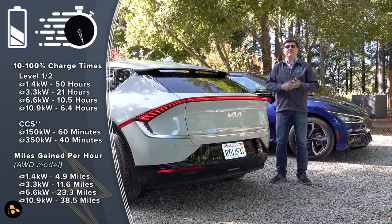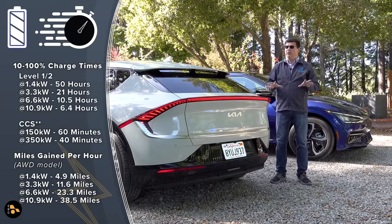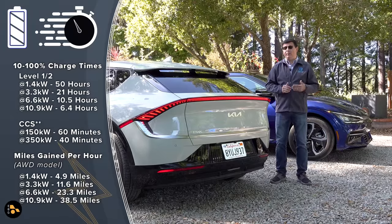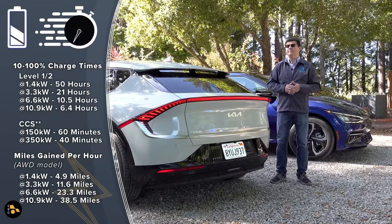Like the Taycan, the Lucid Air, and a number of upcoming Audi models, this is a full 800-volt EV. The distinction matters: GM Ultium products currently use a 400-volt architecture but employ tricks with the battery pack to allow charging at an 800-volt station — the EV6 is genuinely full 800-volt.